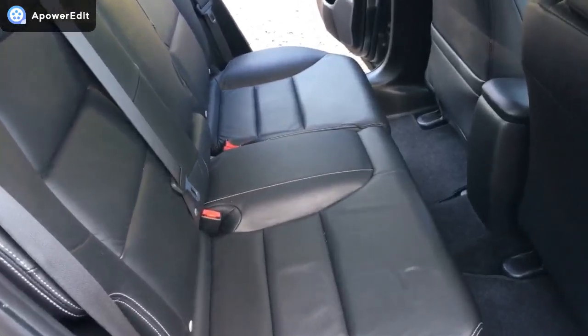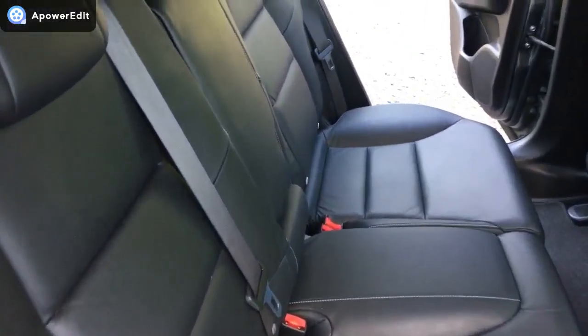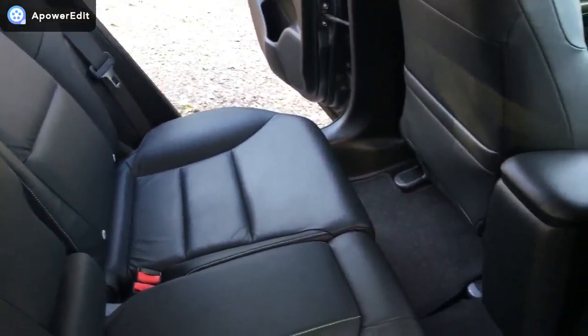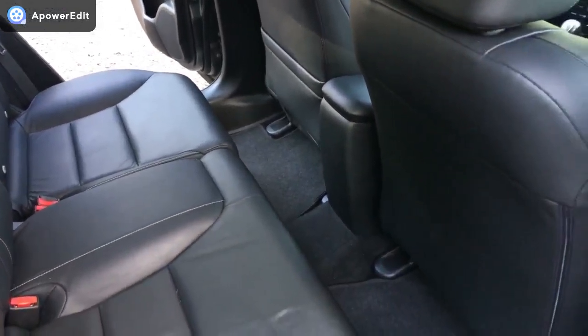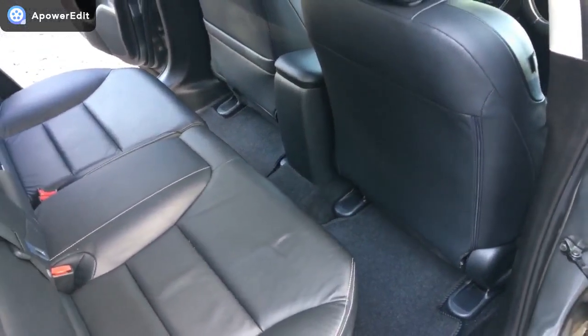With the seat down now, the rear leather work looks like a car that's hardly had any use in the back — it's in wonderful condition. You can see just how much leg room there is: tons of leg room, and that's with the front seat set to my legroom, and I'm around six feet tall.